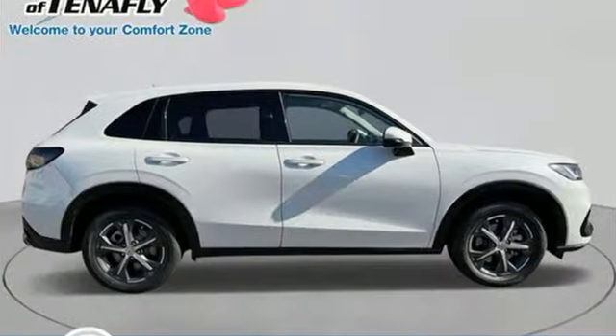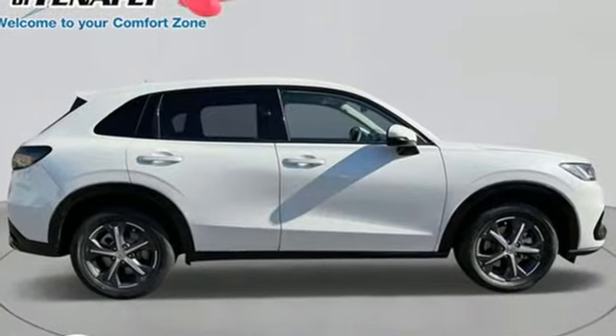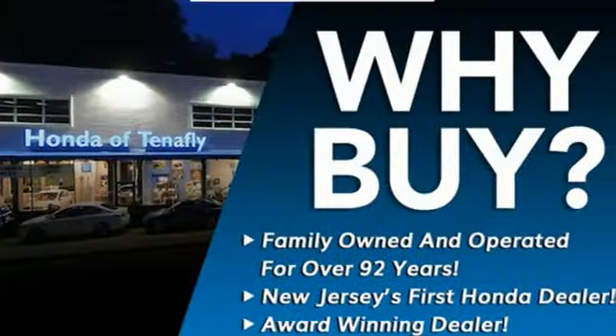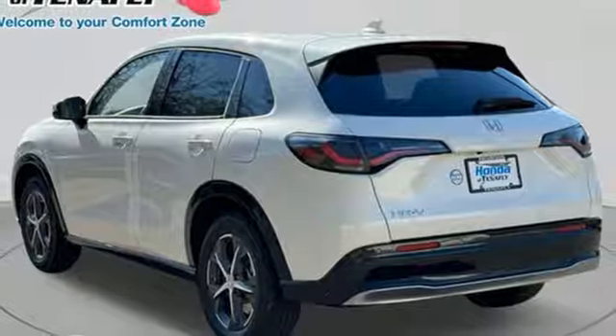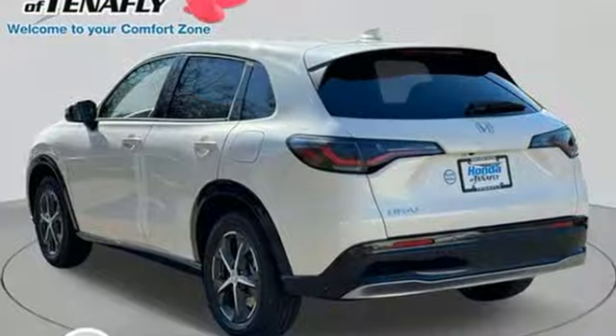It comes nicely equipped with features you'll love: inline four-cylinder engine, front heated leather bucket seats, streaming audio, auto-dimming rearview mirror, and dual-zone climate control.